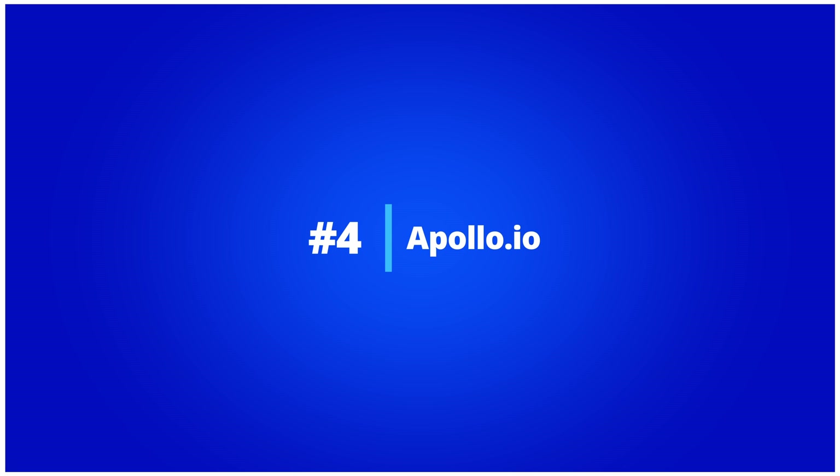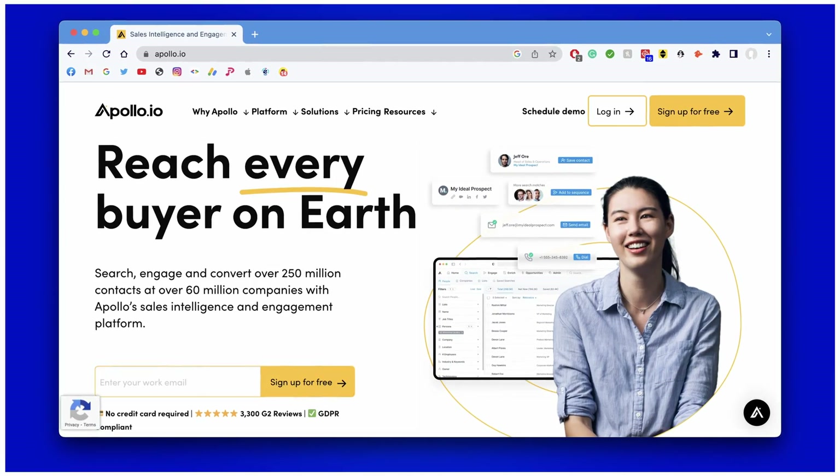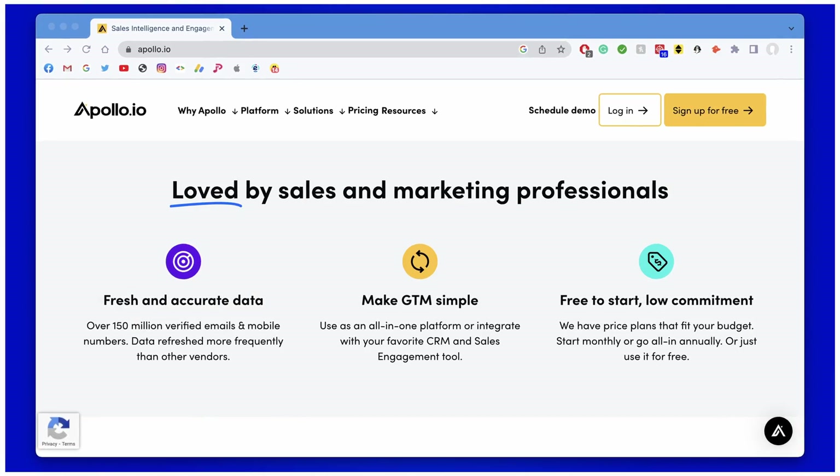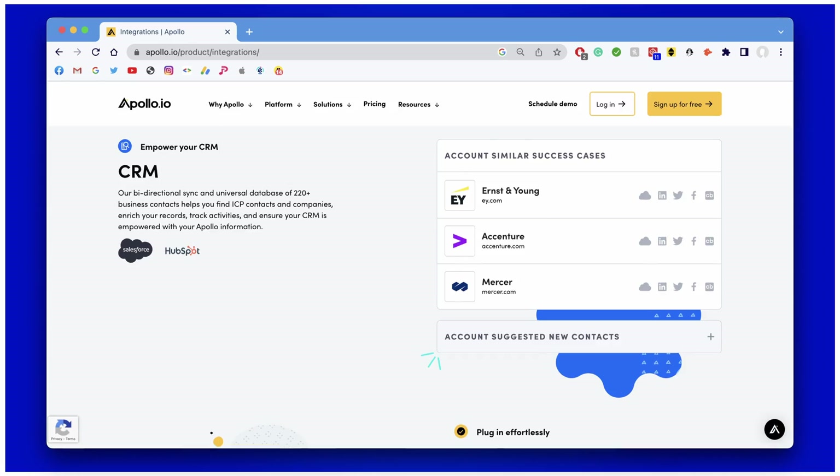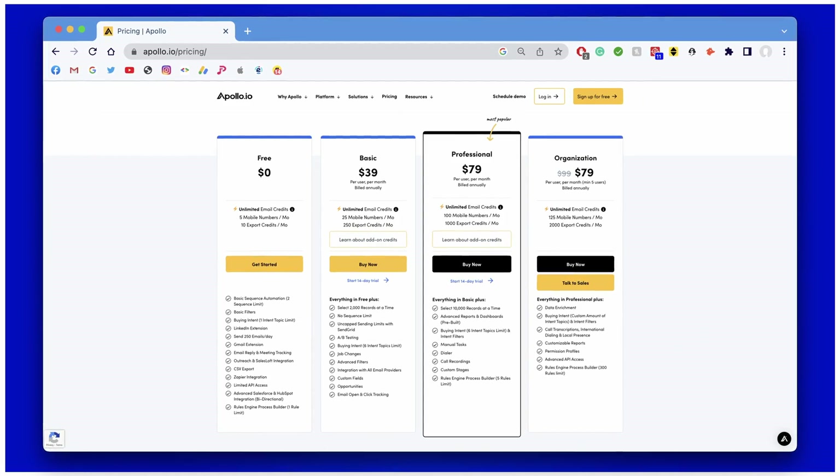Number four: Apollo.io. Apollo.io's sales intelligence platform grants you access to over 250 million contacts and 60 million companies. The platform offers a variety of features designed to streamline the sales process, including CRM integrations and flexible pricing plans. Very similarly to Lucia, there are some growth hacking features that are missing from Apollo.io, such as LinkedIn and Facebook exports. There is a free version that includes 10 free credits per month.